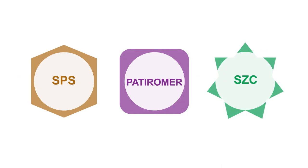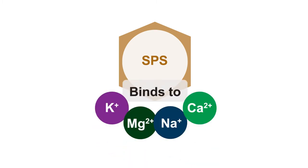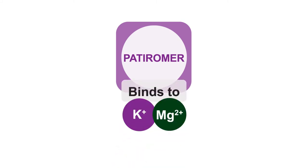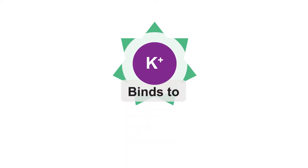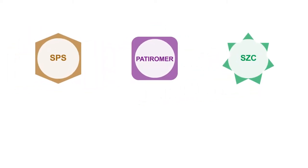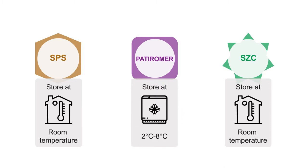Regarding mechanism: sodium polystyrene sulfonate is pretty indiscriminate — it binds to many different substances and will grab a lot of different cations. Patiromer has more specificity but will bind to potassium and magnesium. Sodium zirconium cyclosilicate is particularly selective for potassium, with a pore size exactly the same as the size of the potassium molecule. Storage temperature is also a consideration — SZC is room temperature stable, whereas patiromer requires a cold chain.